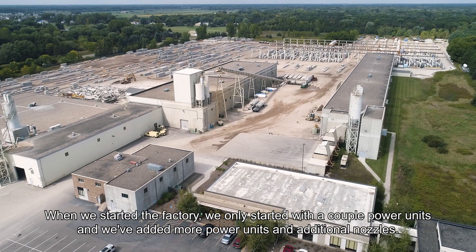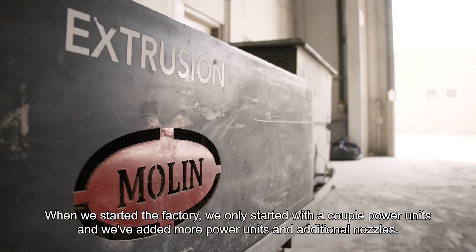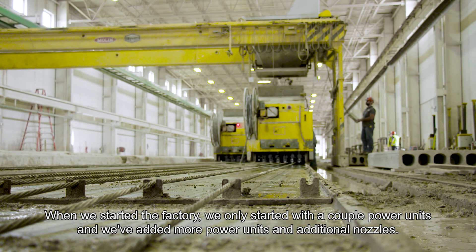When we started the factory we only started with a couple of power units, and we've added more power units and additional nozzles over time.